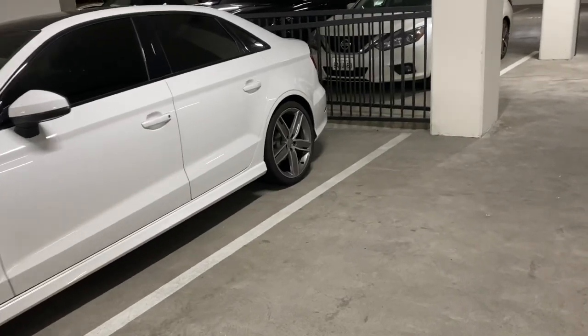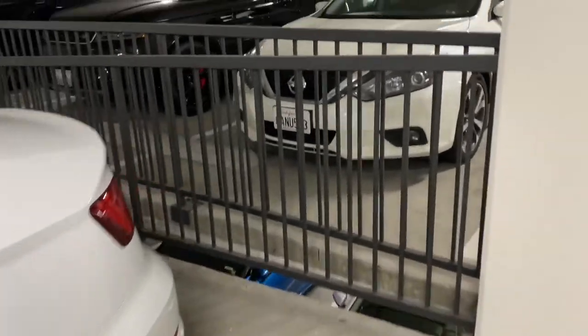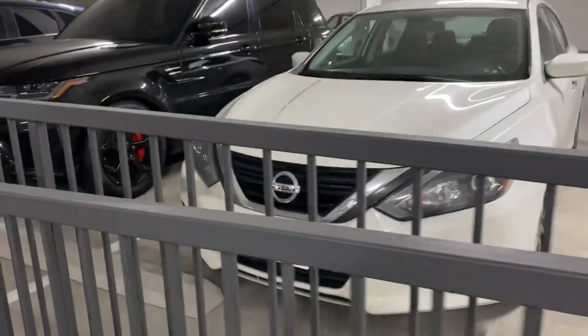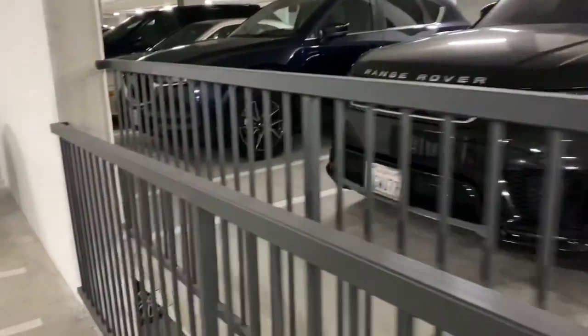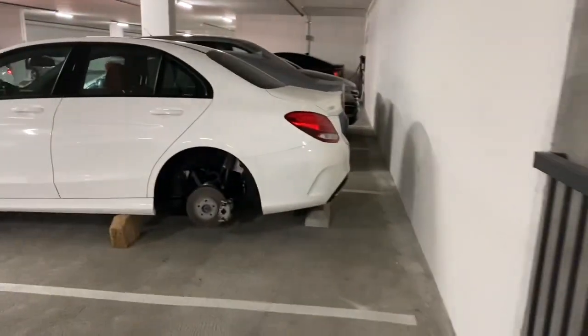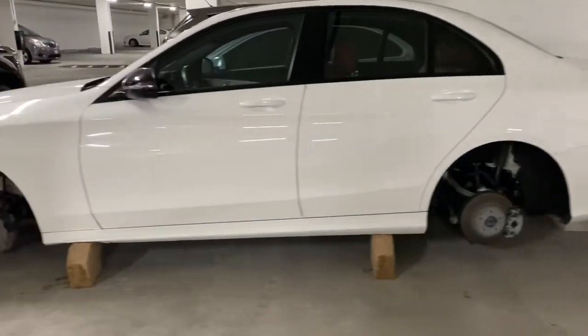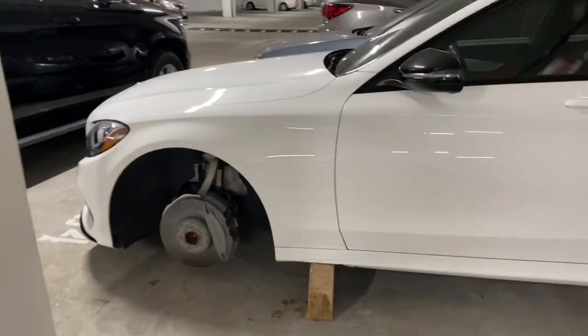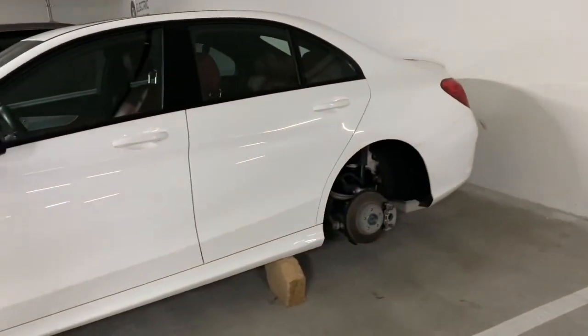I just got to my renter's complex to take a look at what happened to my car. Just to remind you guys, this is a guard-gated community here in the city of Irvine, fourth floor, gated parking structure. Super hard to get into.